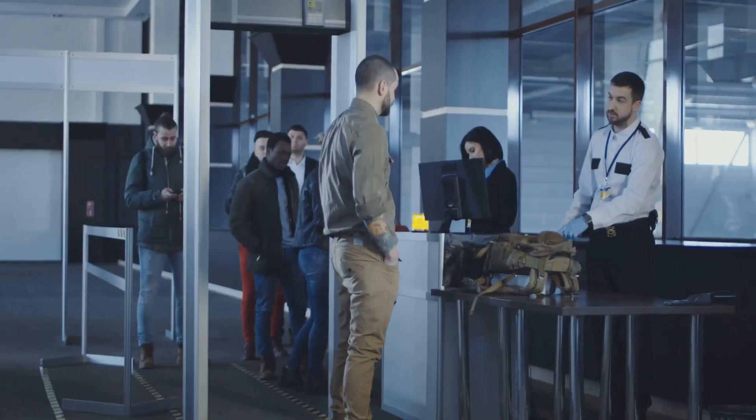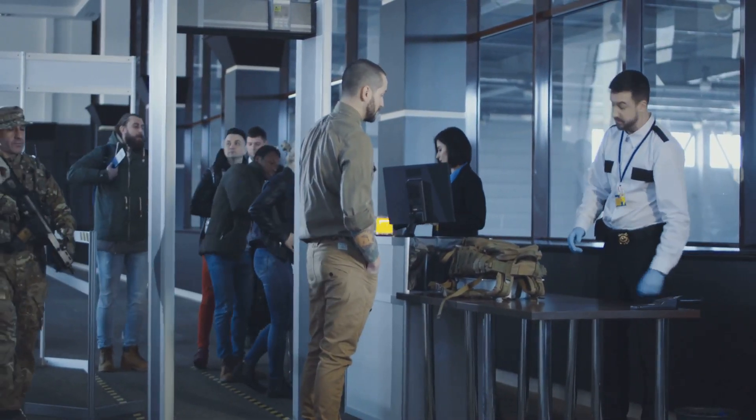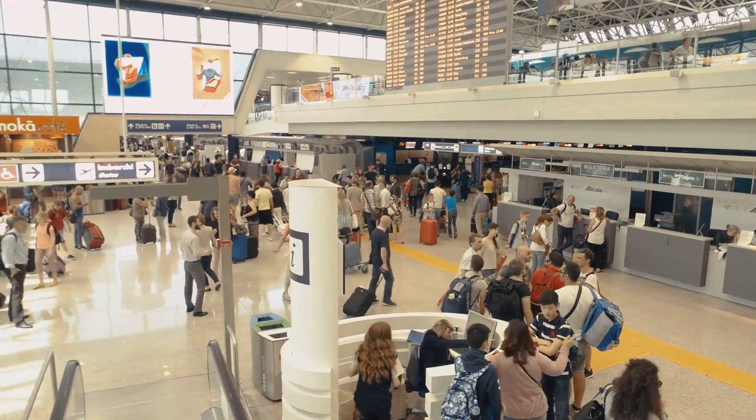Welcome to Atlas IQ, where innovation meets exploration. Stick around, because by the end of this video, you'll never look at an airport the same way again. And pro tip: if you're traveling soon, you might pick up a few tricks to make your journey smoother. Let's get started.